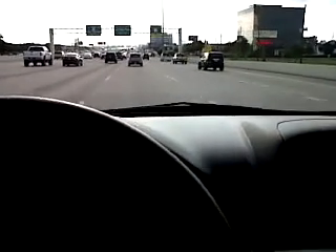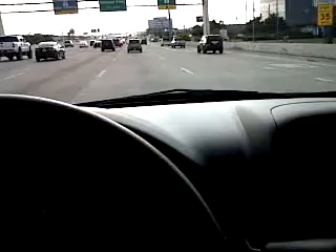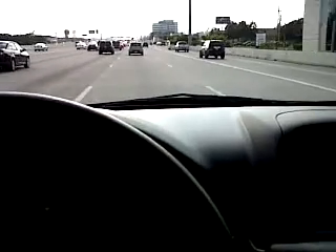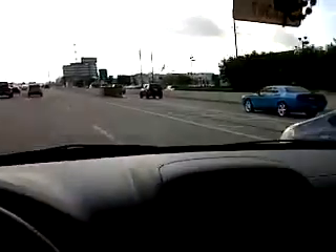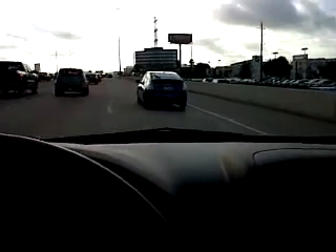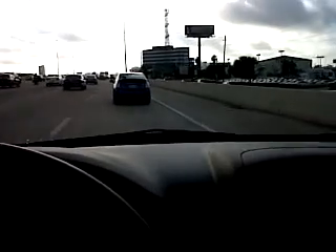It looks like a SWAT or one of those guys. Now let's see something beautiful — a blue Challenger RT. That car is better than the one that runs on batteries, the Prius.